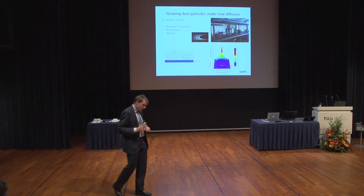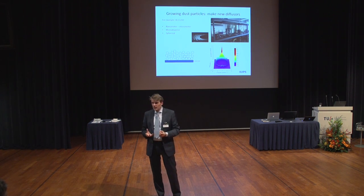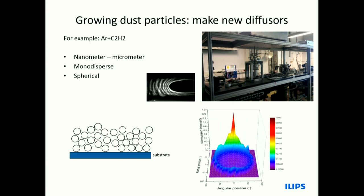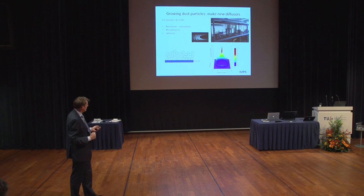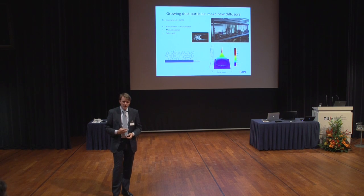We can also grow particles in the same system. The idea is: if we take a lot of small particles — basically dust — and put it on a sample, can we not make a dedicated scatterer? Can we play with the scatter properties? We don't necessarily need to make round particles; we can start with initiation particles like nanofibers and grow those in the system, then hopefully make diffuse elements with new properties. Here you see the setup in preparation — it's close to being in operation, and then we can do the first experiments.